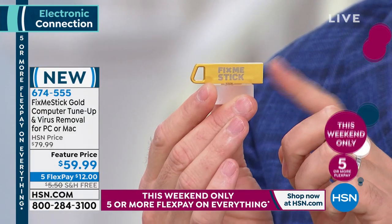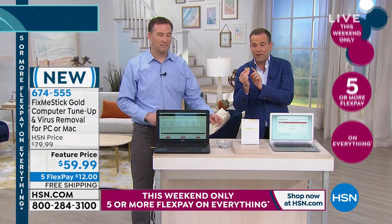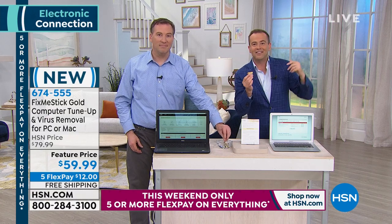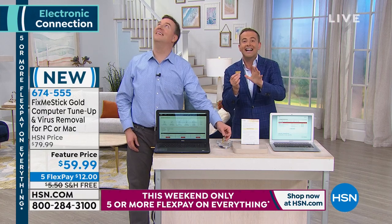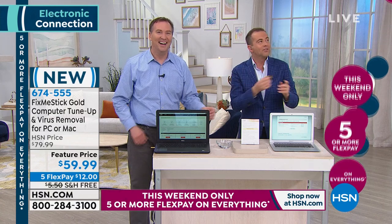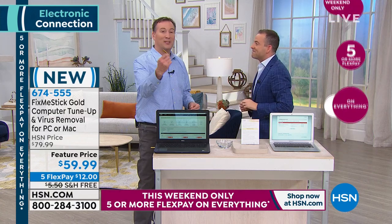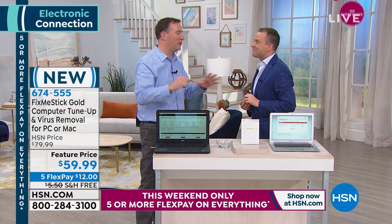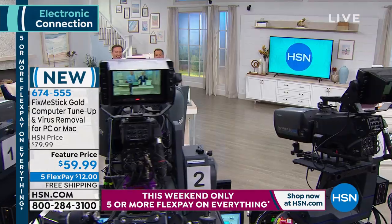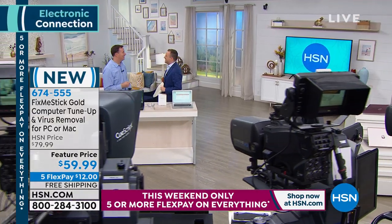Final words from Joe: FixMeStick is also waterproof and shockproof — it'll be with you forever. Don't leave us; we'll be back with you after this.